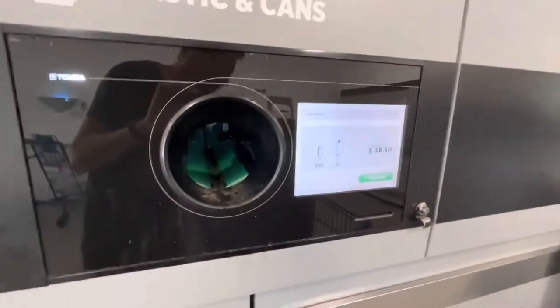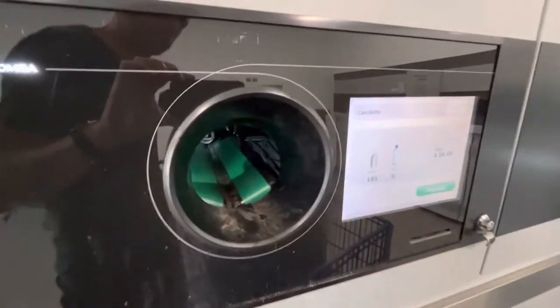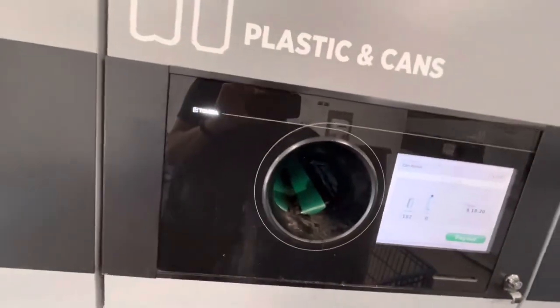The thing is, the machine has got to be able to read the UPC code. This one couldn't quite read it at first, so I tried it again and eventually it did take it. Sometimes that happens.